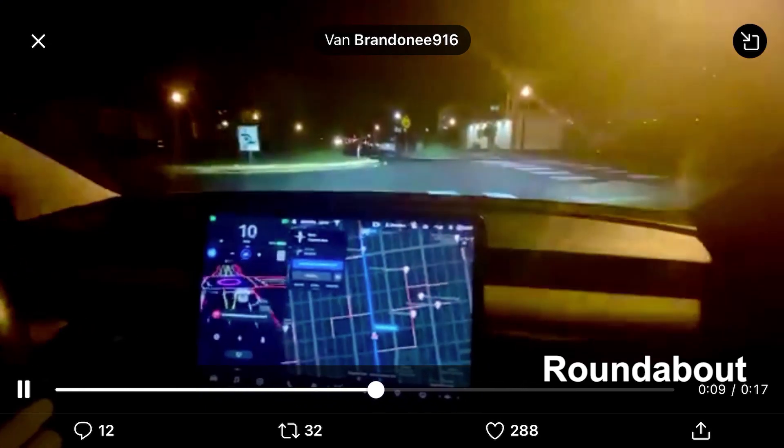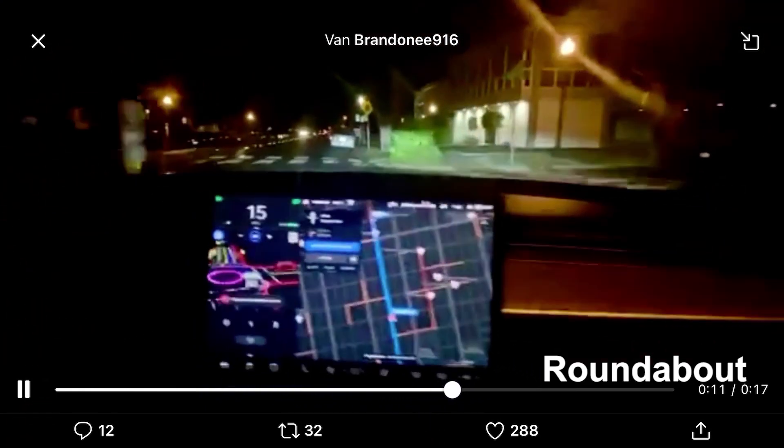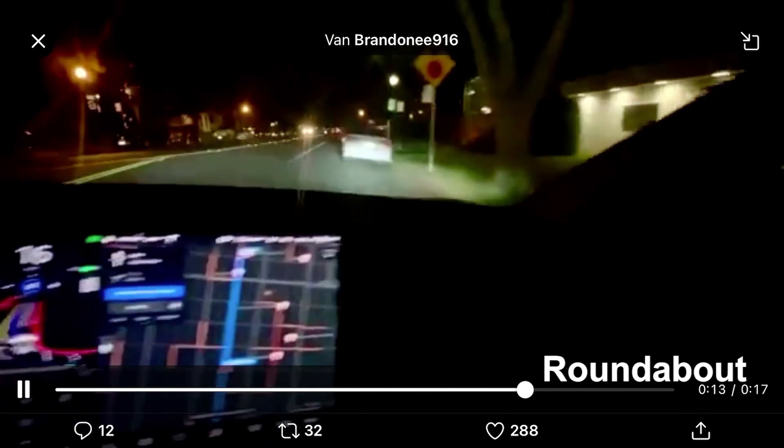Roundabouts are also automatically handled by autopilot now. Definitely a long anticipated feature, and quite an accomplishment.